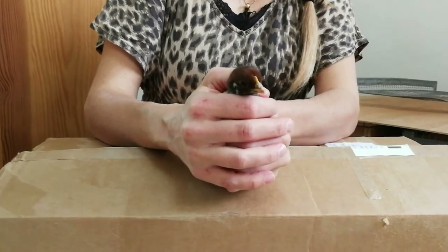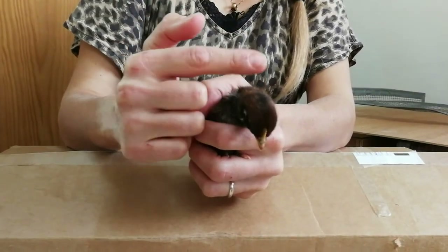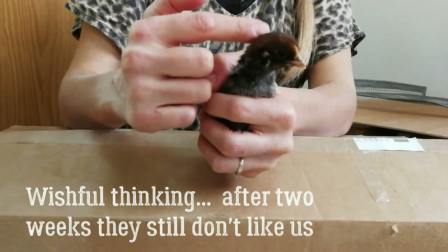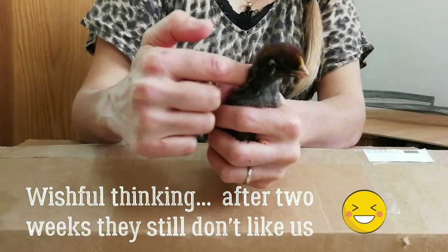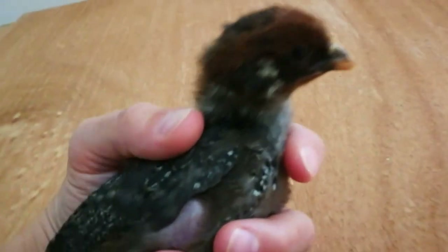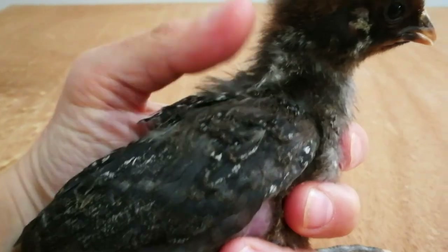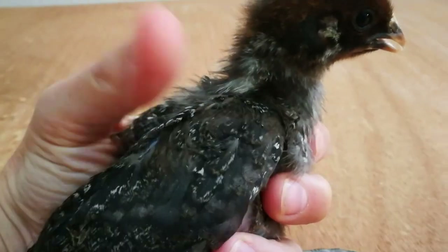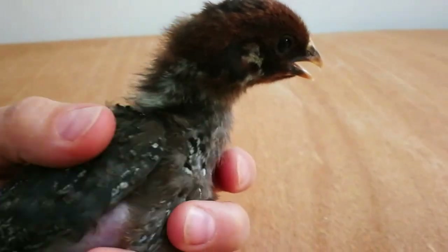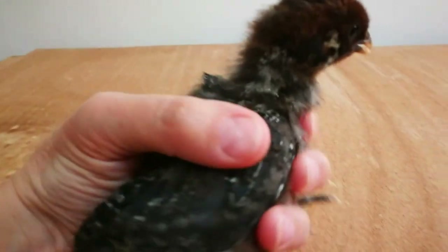I will put them in their new home and hope they will like it. At least they will be living here with us in the living room, so maybe they will get used to our sounds and noises, and we will of course try to gently get them used to us handling them as well. Here we have the biggest one — you can already see the colors coming in the feathers, like black and white stripey color. This one is the biggest one and the most vocal one.